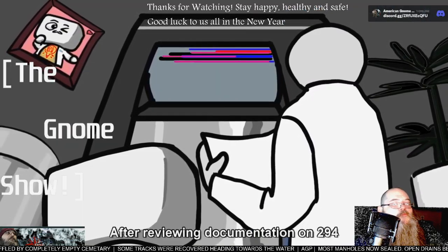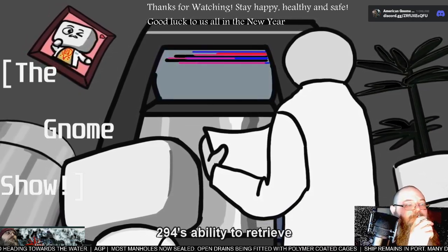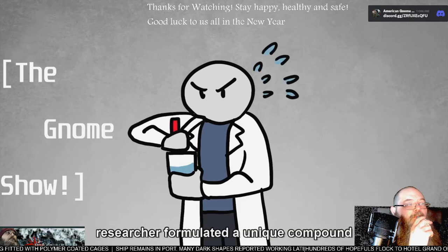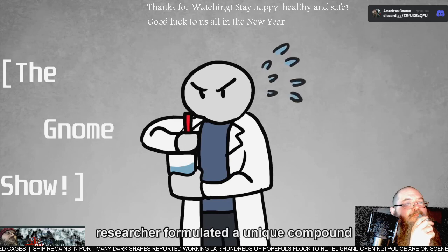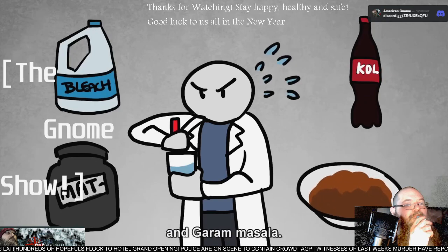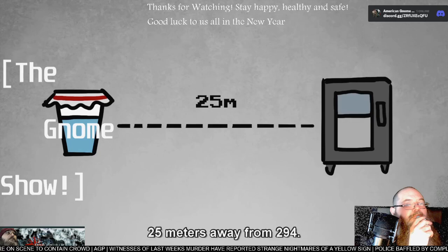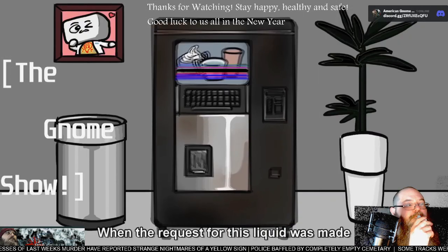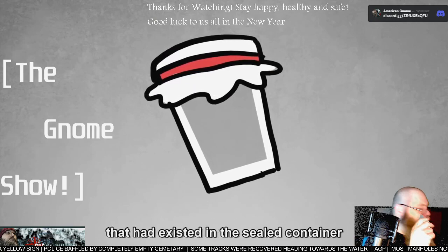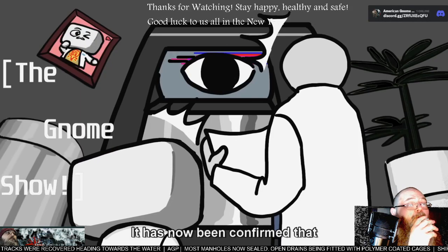After reviewing documentation on 294, the Foundation started testing 294's ability to retrieve specific liquids from a distance. Researchers formulated a unique compound composed of undisclosed ratios of bleach, cola, Meth RX powder, and garam masala. The fluid was created and placed in a sealed container 25 meters away from 294. When the request for this liquid was made, an equal amount of the liquid that had existed in the sealed container had disappeared without any reason. That's cool!